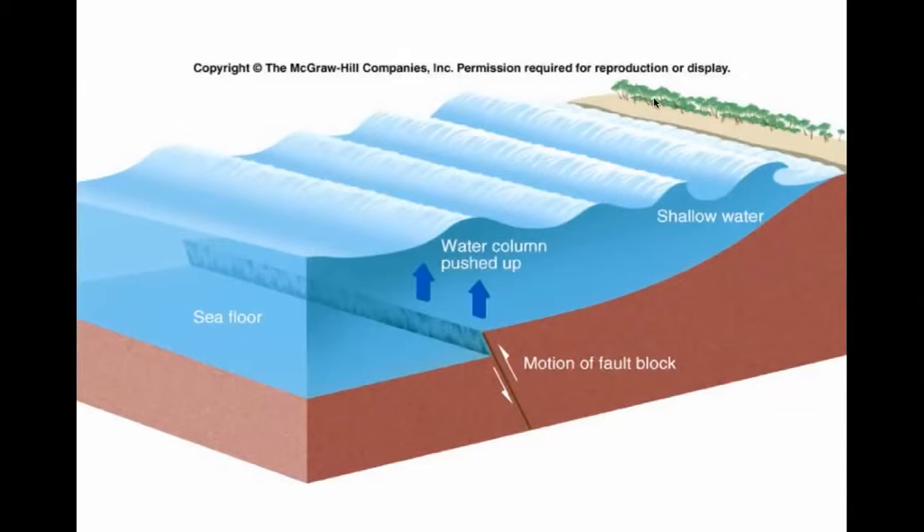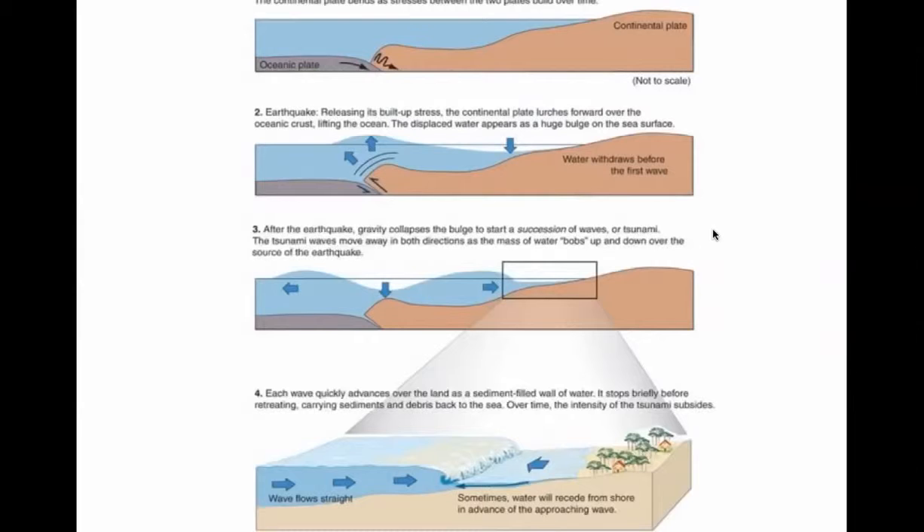People that don't know better along the shore have been reported to go out and grab fish that were stranded. Then when they're 100 yards offshore, they're surprised by a big wave coming in faster than they can move. When the wave comes in, it's no longer moving 420 miles an hour because it suffers friction from the bottom of the sea, and it slows down — but they're still destructive.